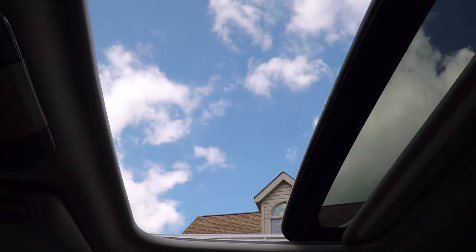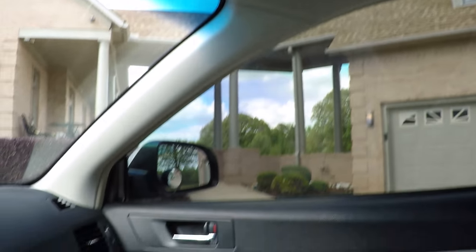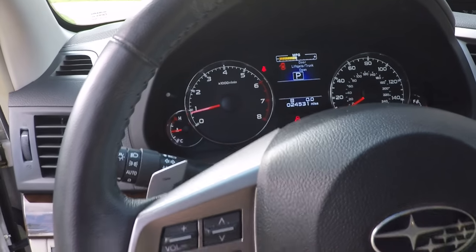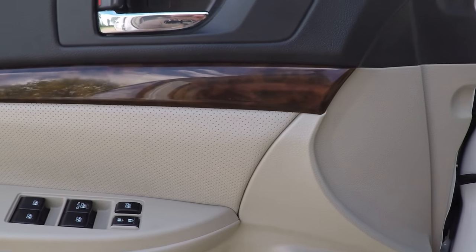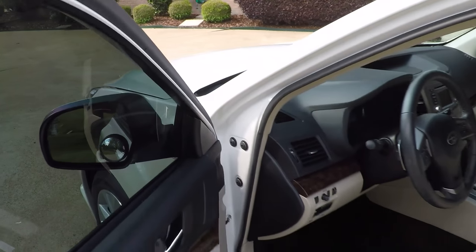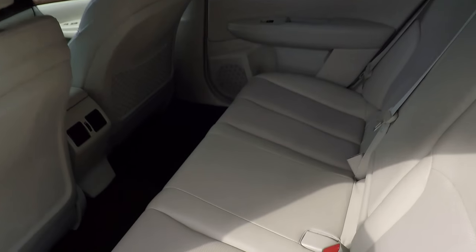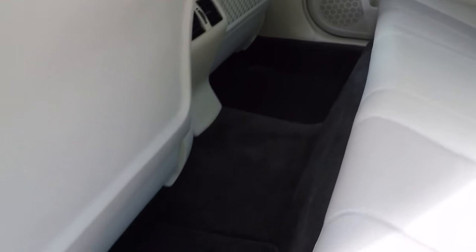Power moonroof with a one-touch button. You can feel the quality just when you shut the door. Got a nice roomy back seat with some vents for the climate control, and clean carpets and floor mats.